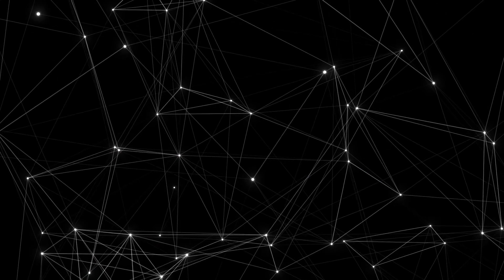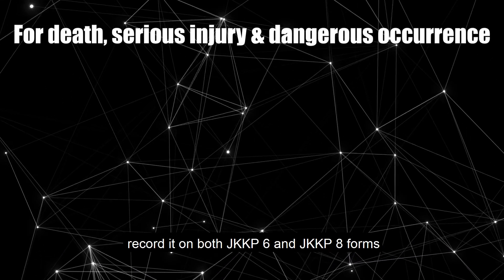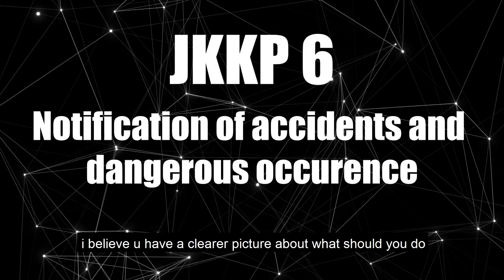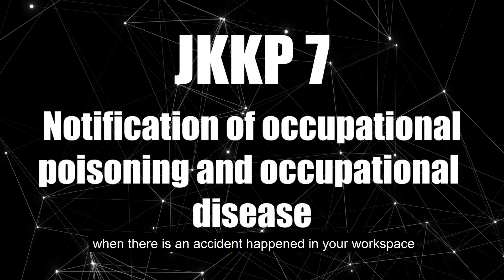Step 5: if the case involved death, serious injury or dangerous occurrence, record it on both JKKP-6 and JKKP-8 forms. Now I believe you have a clearer picture about what you should do when there is an accident happened in your workspace.